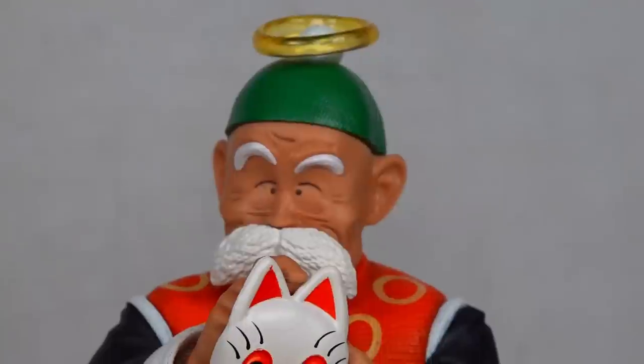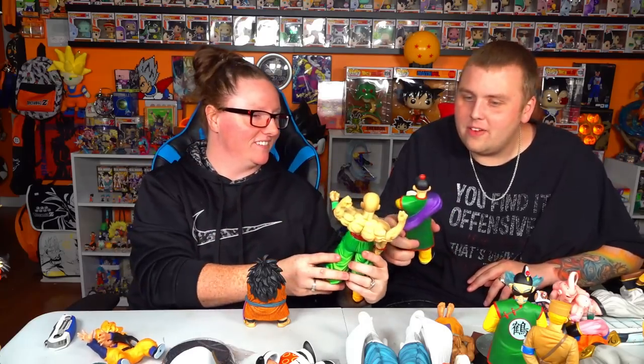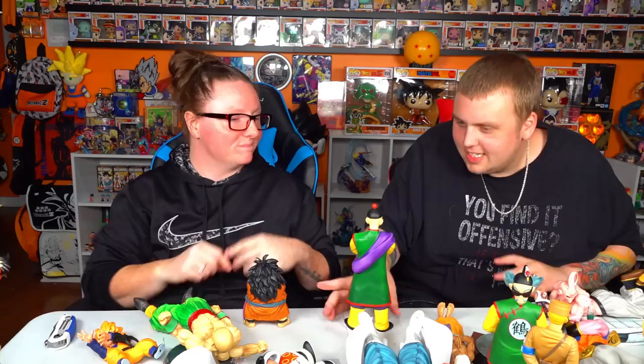My number one pick is Dabura followed by Super Boo Gohan Absorbed — I think those are the top two for me. Vegeta too — those three: Dabura, Super Boo, Majin Vegeta. Those are probably my top three design wise. I'd probably say Dabura, Grandpa Gohan, and Super Boo. The worst is probably this Tien right here. I don't think he's as bad as you're saying — he doesn't even look like Tien though. We're also comparing Dragon Ball Z Tien to a Dragon Ball Tien — he was a lot younger back then. Let us know what you think in the comments guys, and remember: growing up is giving up. Peace out.